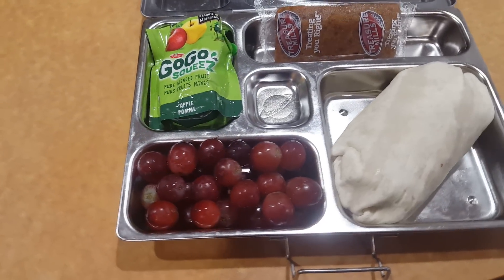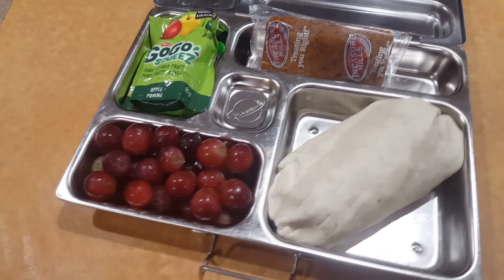And today she is having a turkey taco, some banana bread, grapes, and applesauce.